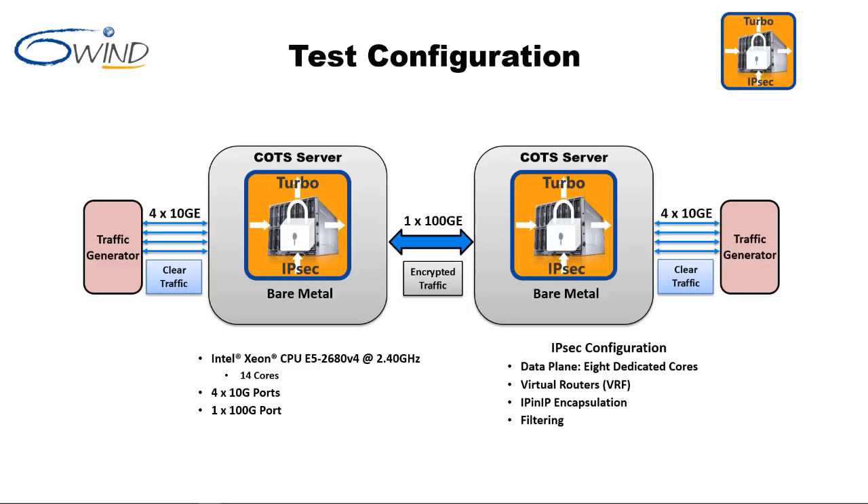Before moving to the demos, the test configuration is briefly described. The demo test configuration comprises an Intel x86 commercial off-the-shelf server with 14 cores, four 10 gigabit Ethernet ports, and a single 100 gigabit Ethernet port. The 100 gigabit Ethernet link carries all encrypted traffic. A traffic generator supplies the traffic across eight 10 gigabit Ethernet ports. A second identical Turbo IPsec gateway terminates the IPsec tunnel, and all measurements are performed on the first gateway.